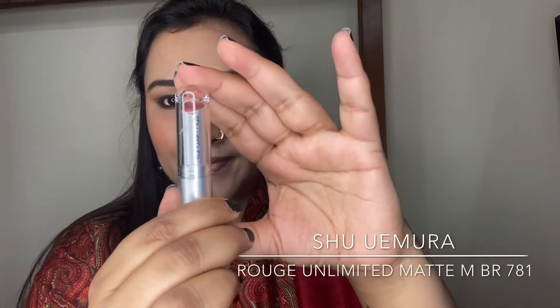For the lips, I'm taking my Shu Uemura Rouge Unlimited Matte Lipstick in the shade MBR 781 — there was no shade name on the packaging. It's a super beautiful peachy brown neutral shade. The formula is matte but so comfortable on the lips you won't even feel it, and it will last you an entire day even after eating and drinking.